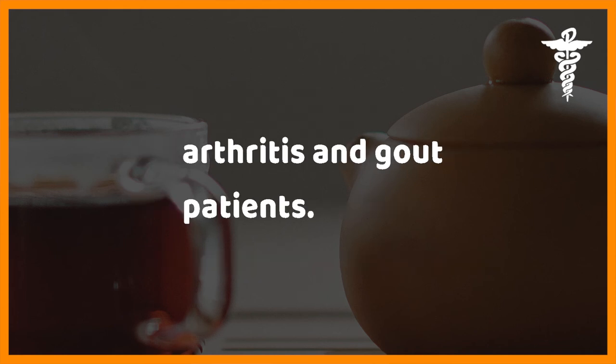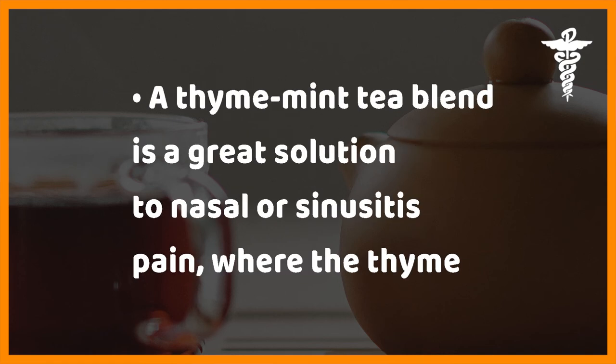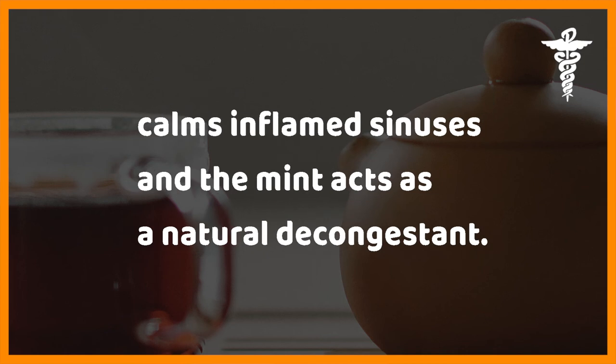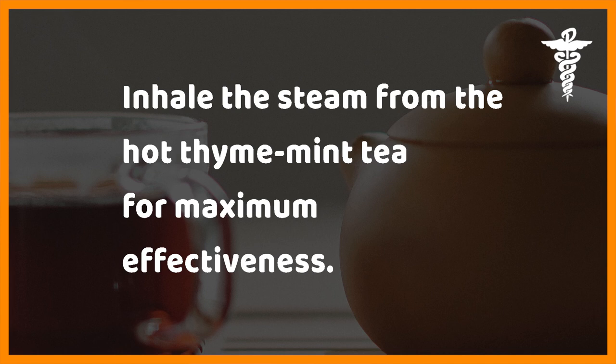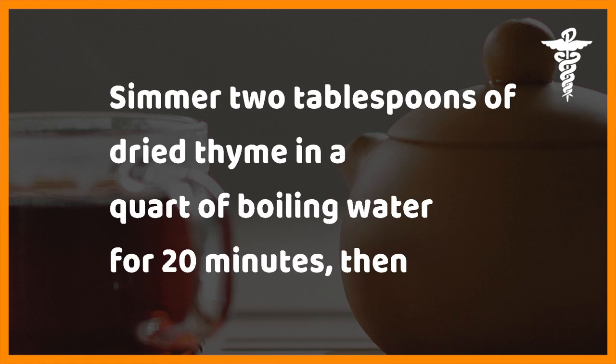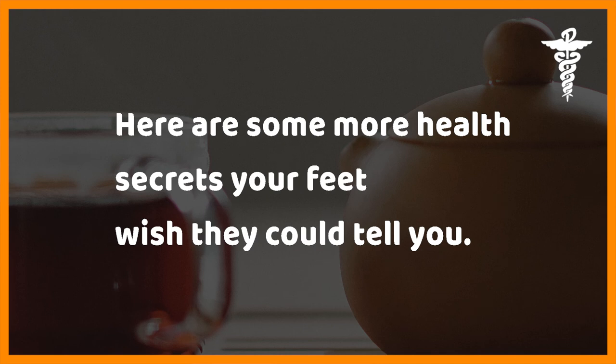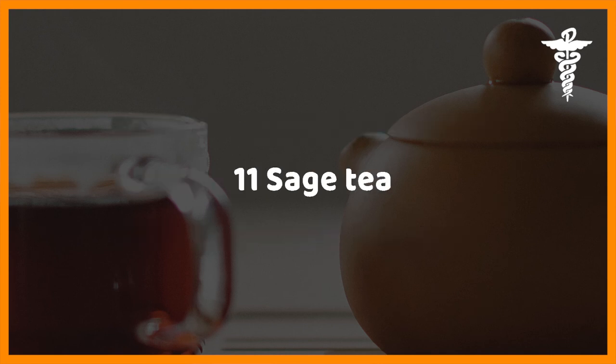Ten: thyme tea. Thyme is a strong antiseptic and has been shown to lower the inflammation and pain of arthritis and gout patients. A thyme-mint tea blend is a great solution to nasal or sinusitis pain, where the thyme calms inflamed sinuses and the mint acts as a natural decongestant. Inhale the steam from the hot thyme-mint tea for maximum effectiveness. For achy feet, simmer two tablespoons of dried thyme in a quart of boiling water for 20 minutes, then cool slightly and soak for 15 to 20 minutes.